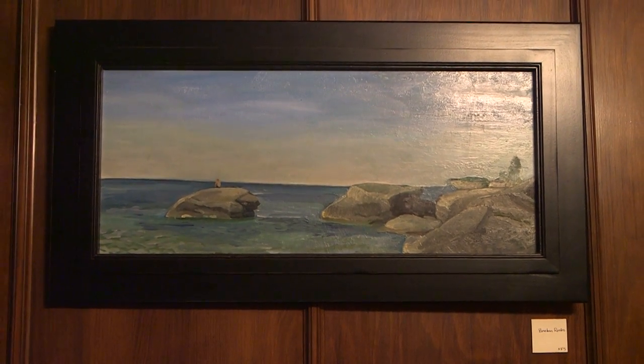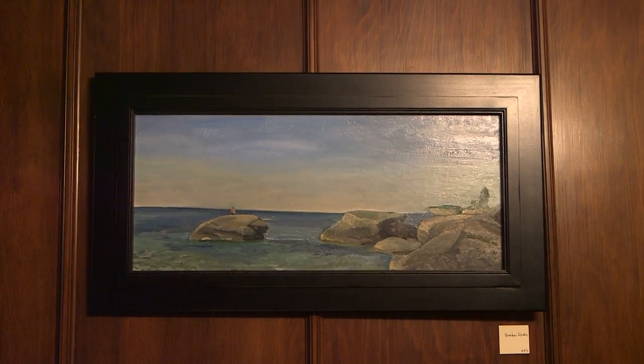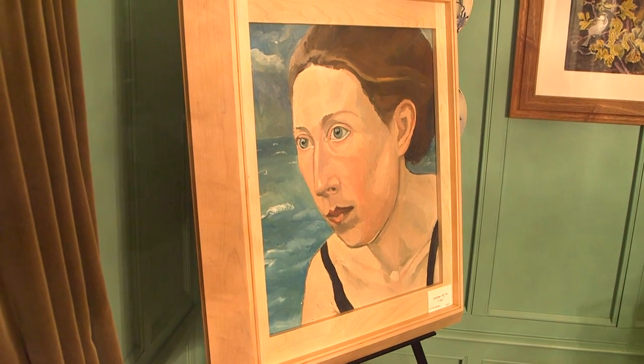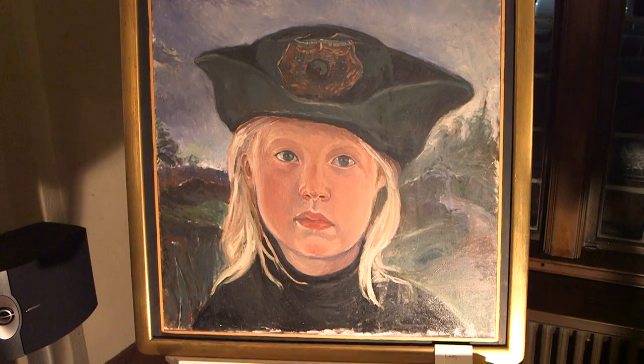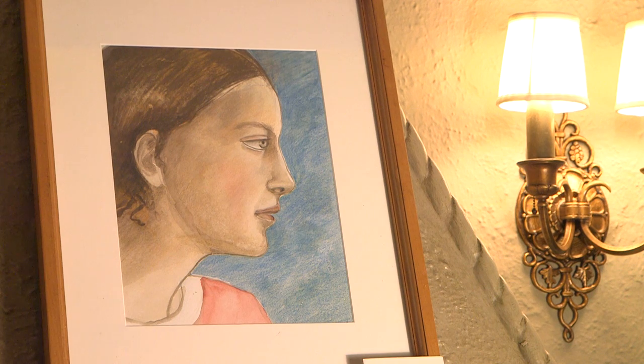I'm Bonnie Lally and we're moments before the opening of my retrospective of 30 years worth of work. The earliest piece in the show is a portrait of my niece Lucy, who sat as a seven-year-old for the painting and she is now 31 years old.